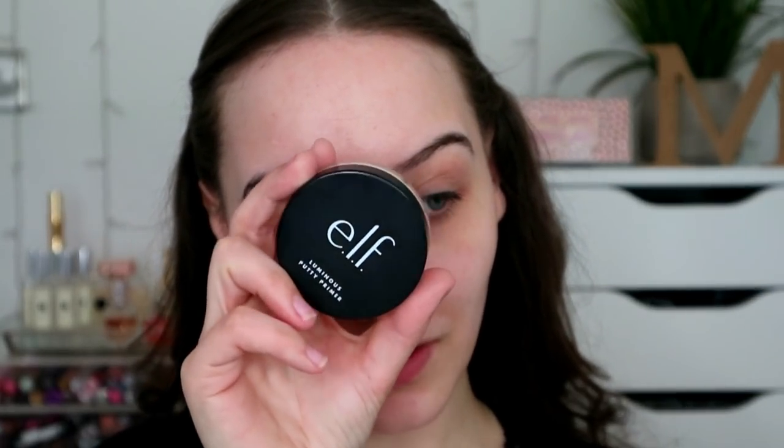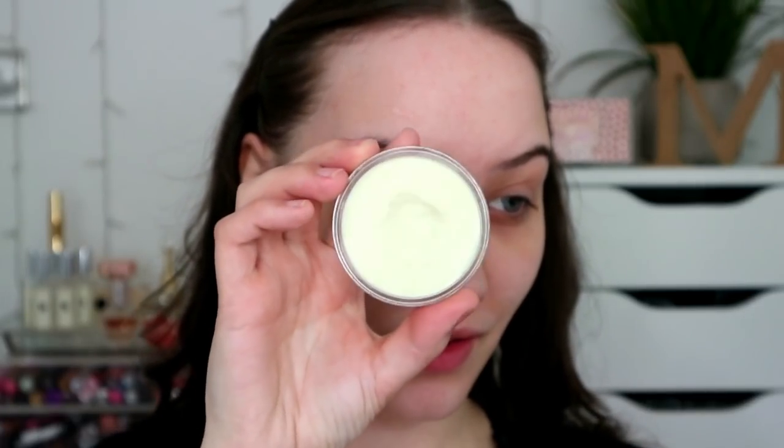First up is of course the Elf Luminous Putty Primer, this is in Universal Glow I think the shade name is. I feel like I'm quite generous with the amount I put on. Sometimes I'm quite not generous with how much primer I put on because I'm like, well it doesn't actually do anything and it's just a marketing ploy.